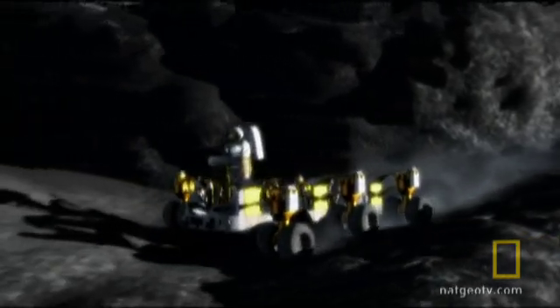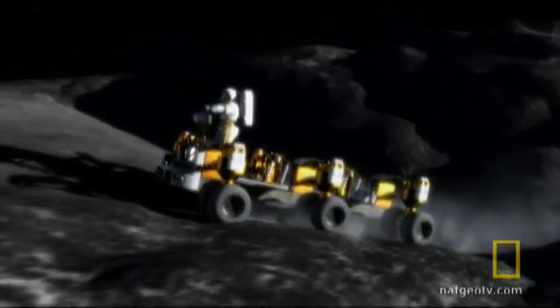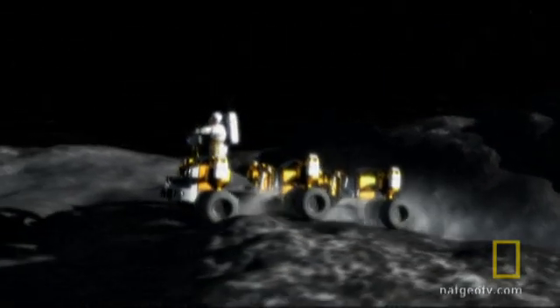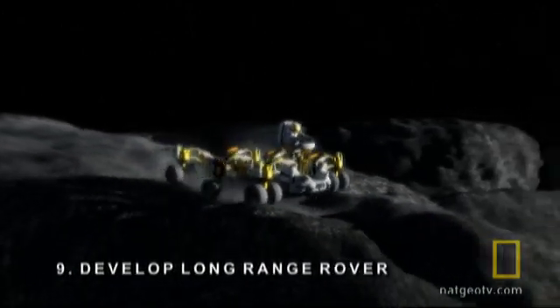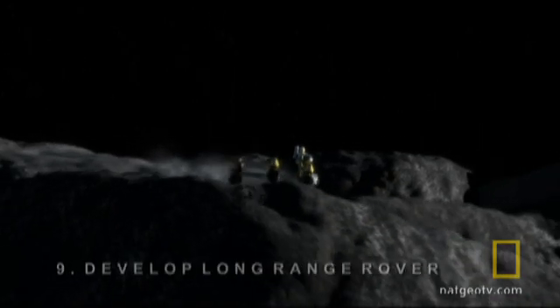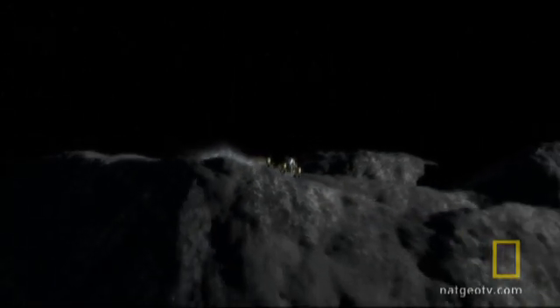But tapping into this bonanza won't be easy. It'll require Step 9 of the lunar mission: developing a vehicle that can cover long distances and descend crater walls deeper than the Grand Canyon.